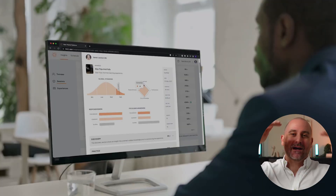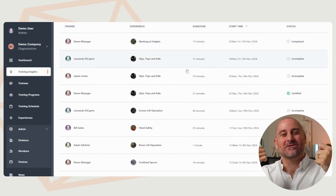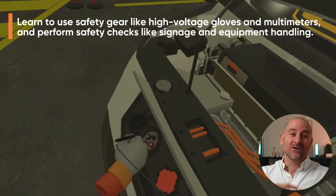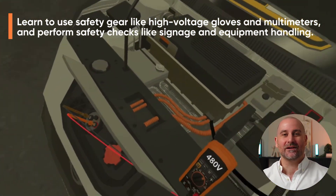We have a VR learning management system and analytics platform that extracts student performance metrics up to the cloud, so your trainers can log in and see all those great results. We can also produce custom-built VR learning experiences for you as well. So we're a one-stop shop for everything VR workplace training related.